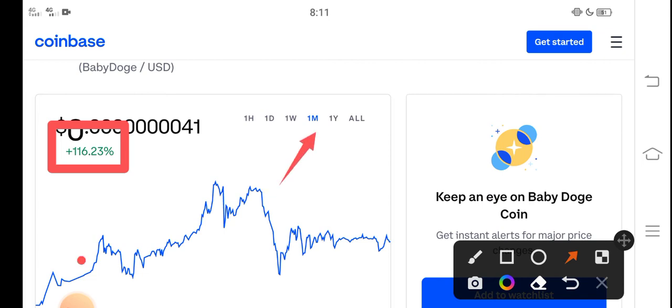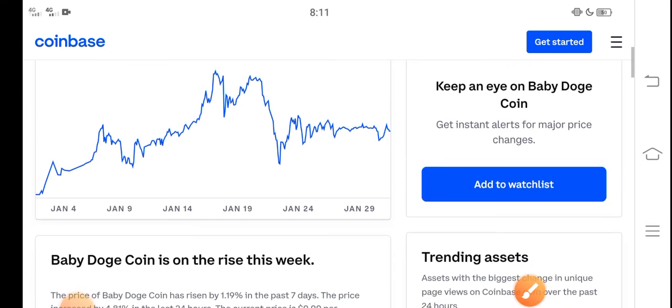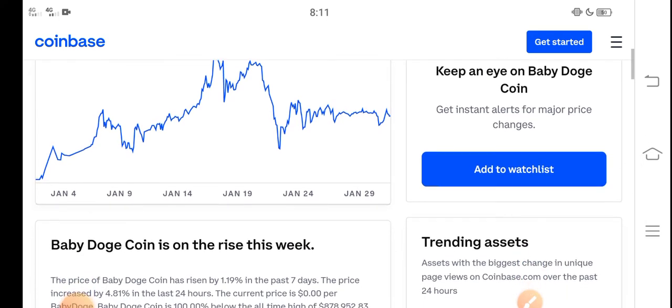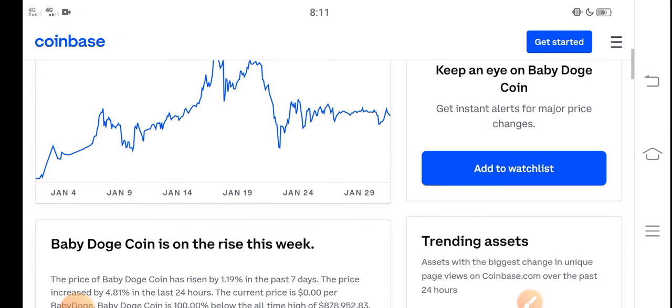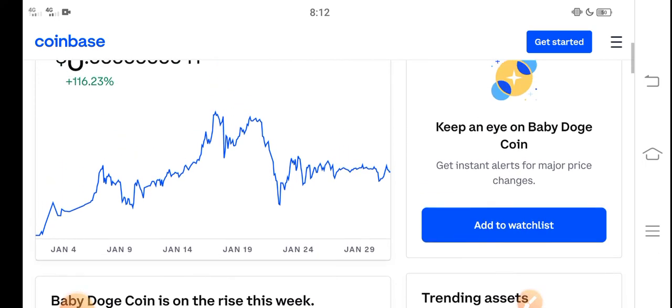That is just the beginning of a huge pump, and the huge pump is coming soon. In February, in the second week of February, Baby Dutch Coin price will highly increase — will highly pump. So never miss this profit opportunity.